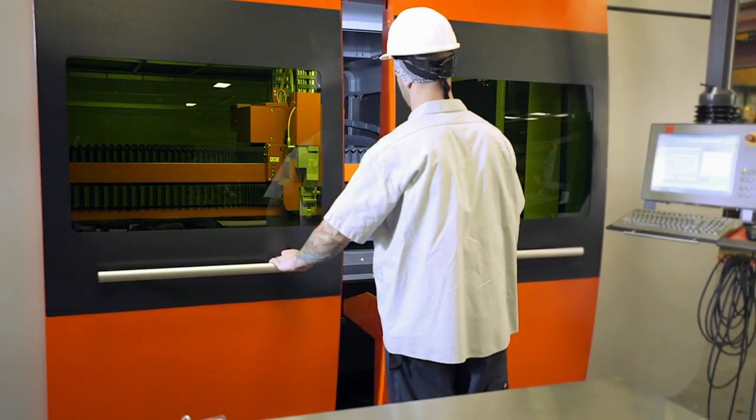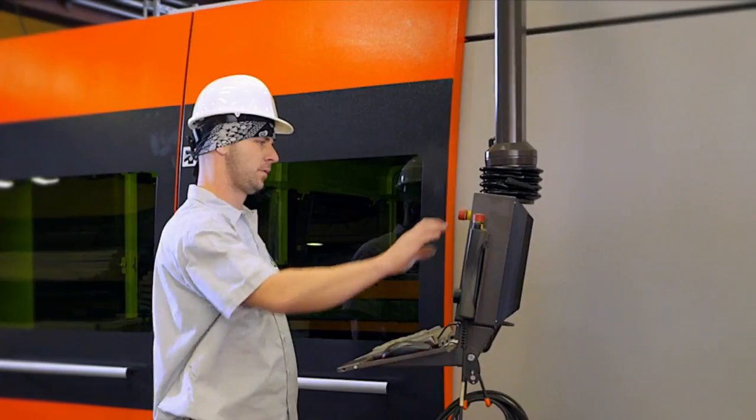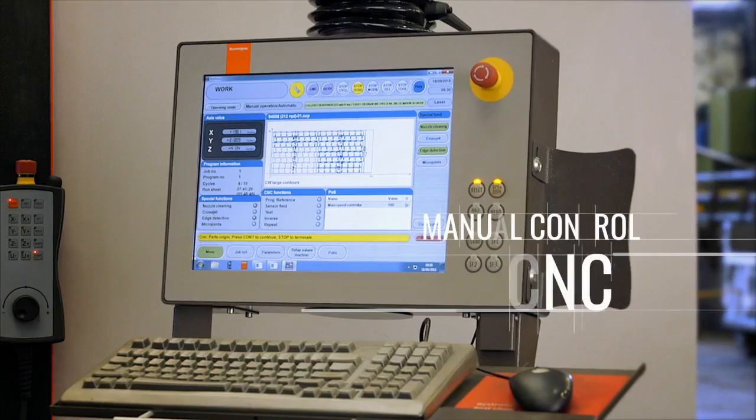At California Steel Services, we produce burr-free and distortion-free parts for medical, electronic, and industrial applications.